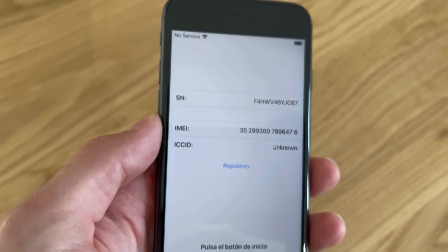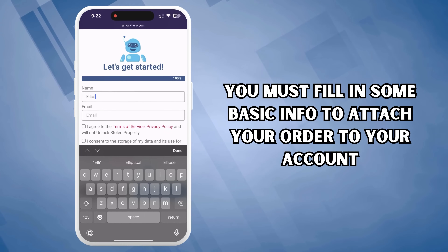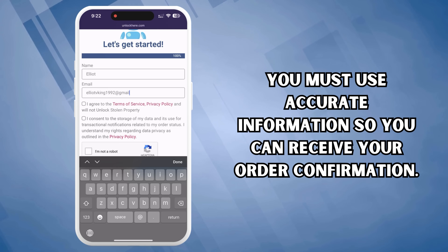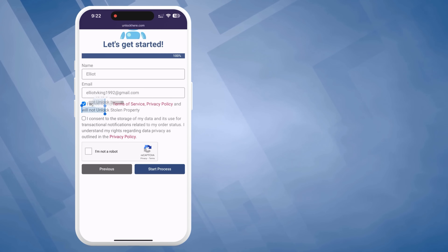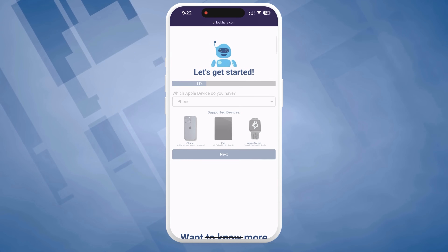This will show your device info. Once you've got your device info, remember to input it in the next step. You must fill in some basic info to attach your order to your account, using accurate information so you can receive your order confirmation. Next, agree to the terms and confirm that you're not planning on unlocking a stolen device. Solve a quick captcha to prove you're not a robot, then hit Start Process.